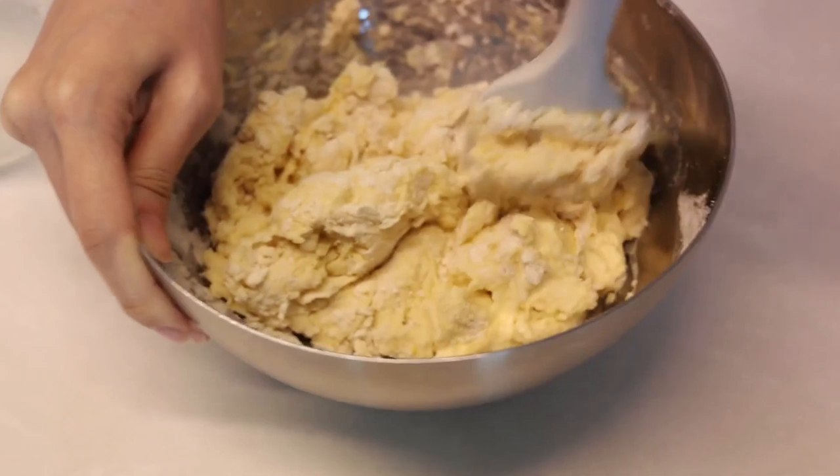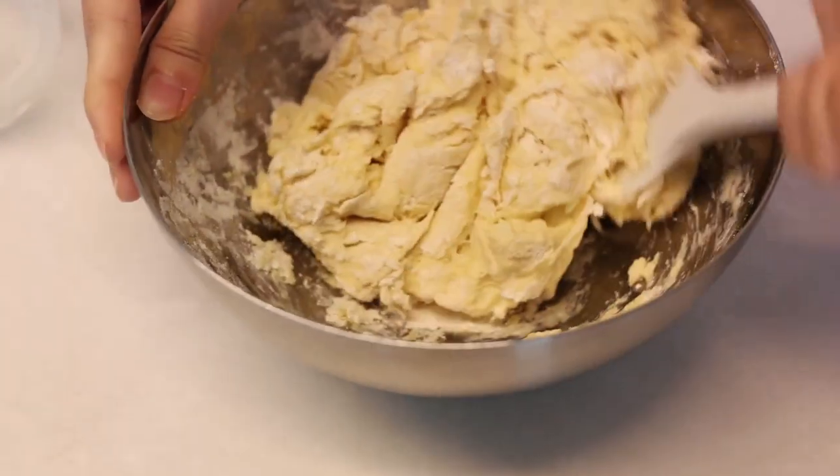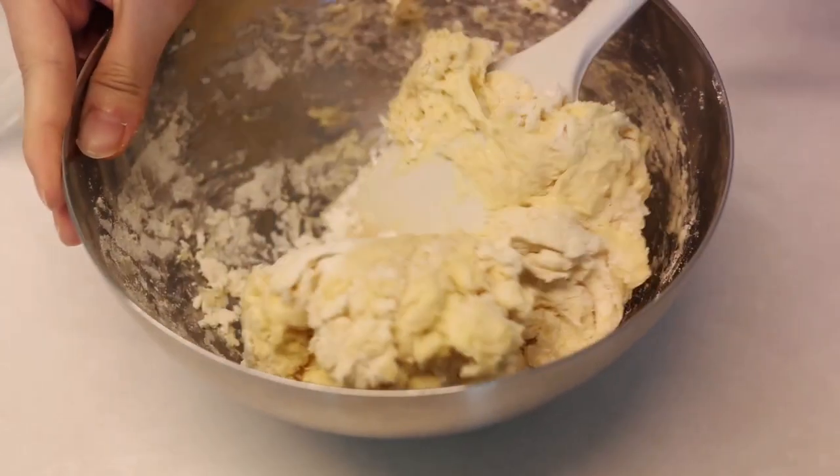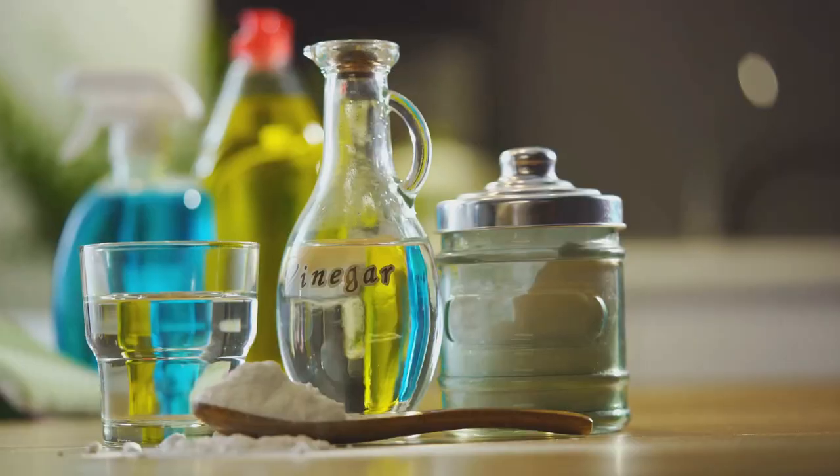Remember, baking soda is all about balance. It reacts with acidic liquids, so it's crucial to ensure the right amount is used in your recipes. Too much baking soda and your baked goods might taste soapy. Too little and they might be flat and dense.